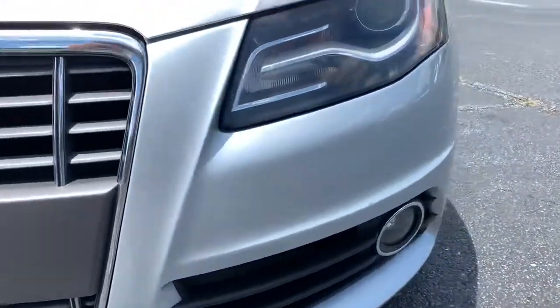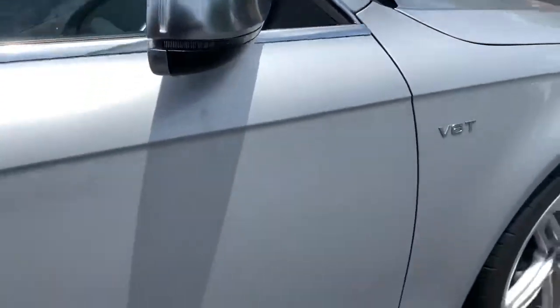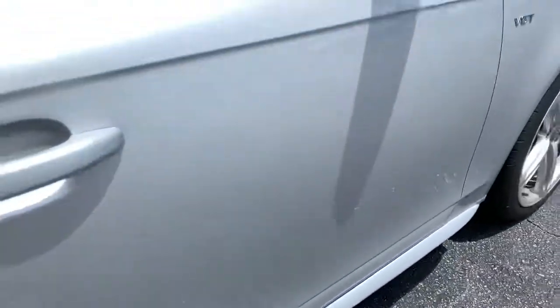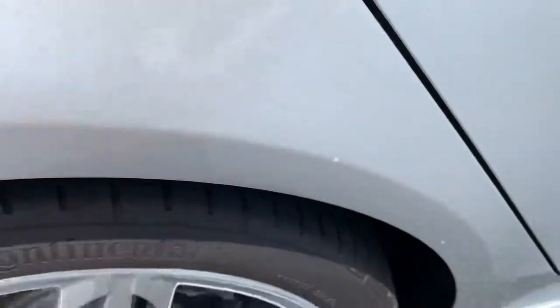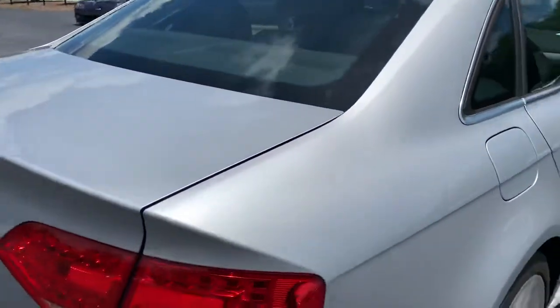The front bumper looks to be in great shape. This is the front right wheel. The door — not sure what that is, if that's dirt or else. I'm just trying to show everything I can. Just a little cut right here. There's a little nick right here in the back corner. Just a good little nick right there.